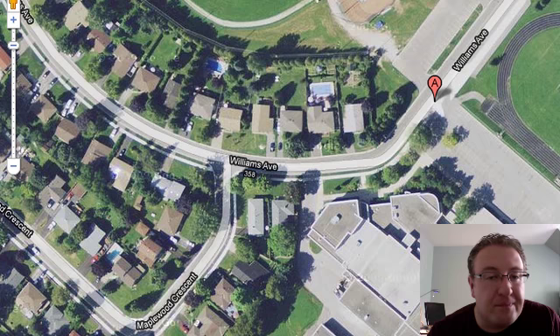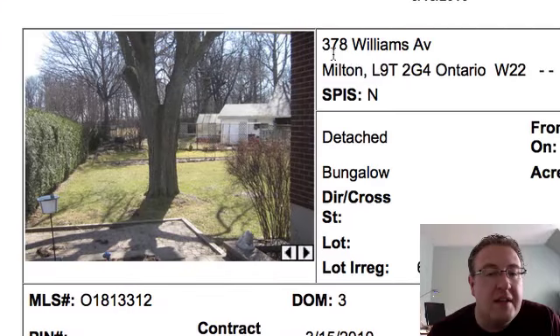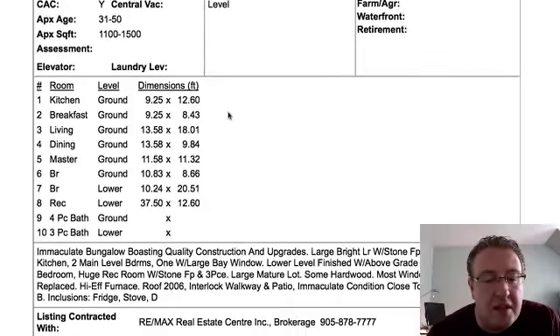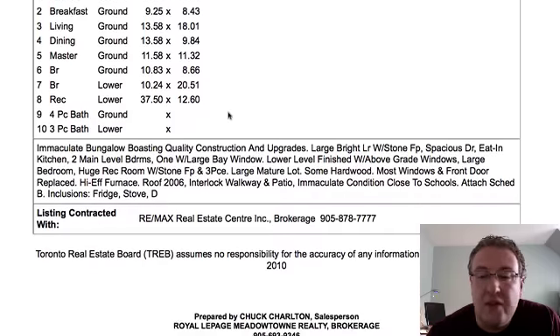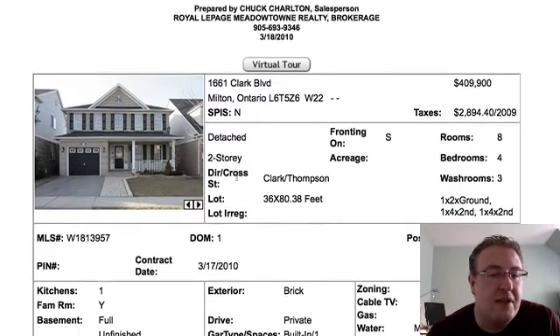Now the front — I know Google Maps is sometimes a little bit off, but I think it would be one of these homes in this area around here. That's Milton District High School, so you're going to get a little bit of the typical stuff of being close to a high school, which isn't generally a huge deal. It looks like they've also done some work — the roof in 2006, the high-efficiency furnace. That's good to see.